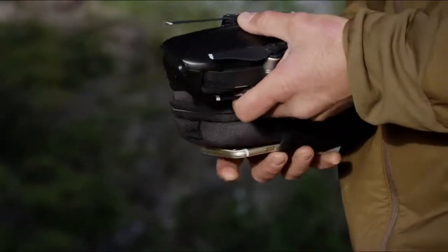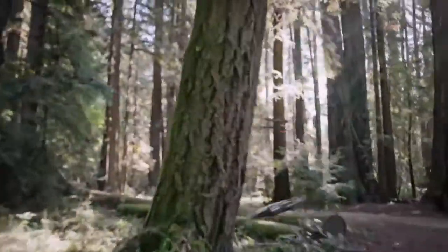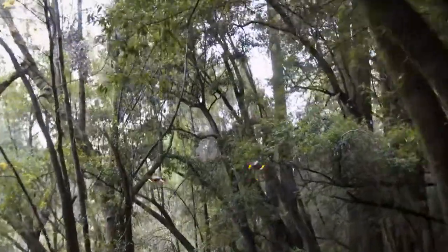It is incredibly compact, so you can take it everywhere. It's exceptionally light, making it nimble in the air without sacrificing stability.